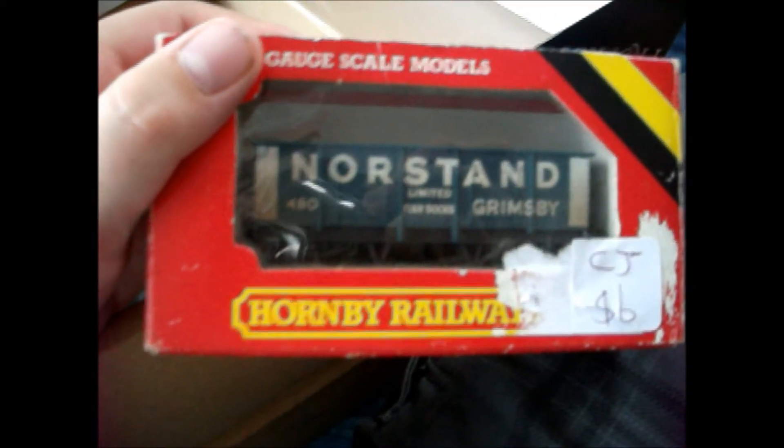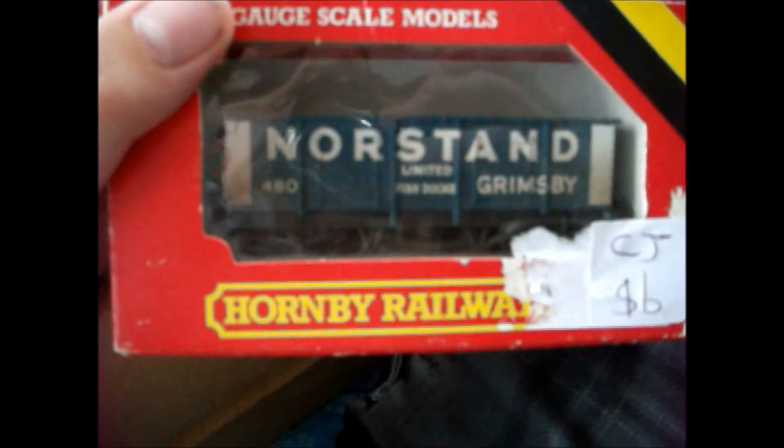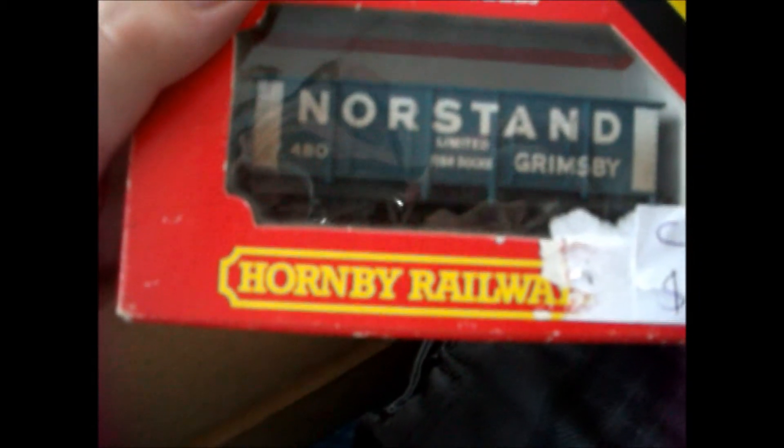And we've got this one I bought at Raylakes - North Stand and Grimsby. A fish wagon I think it is - that's very nice. Got this one again which I bought at Raylakes.